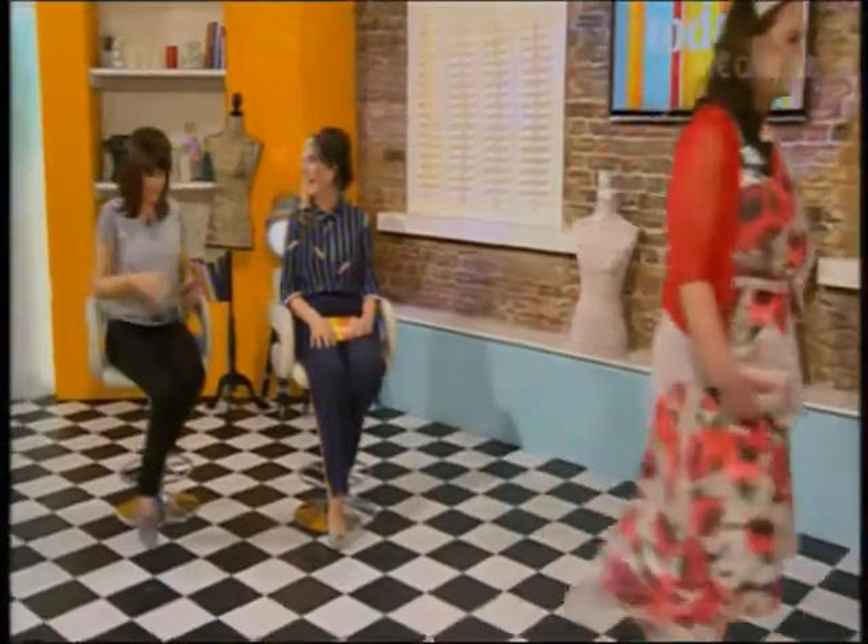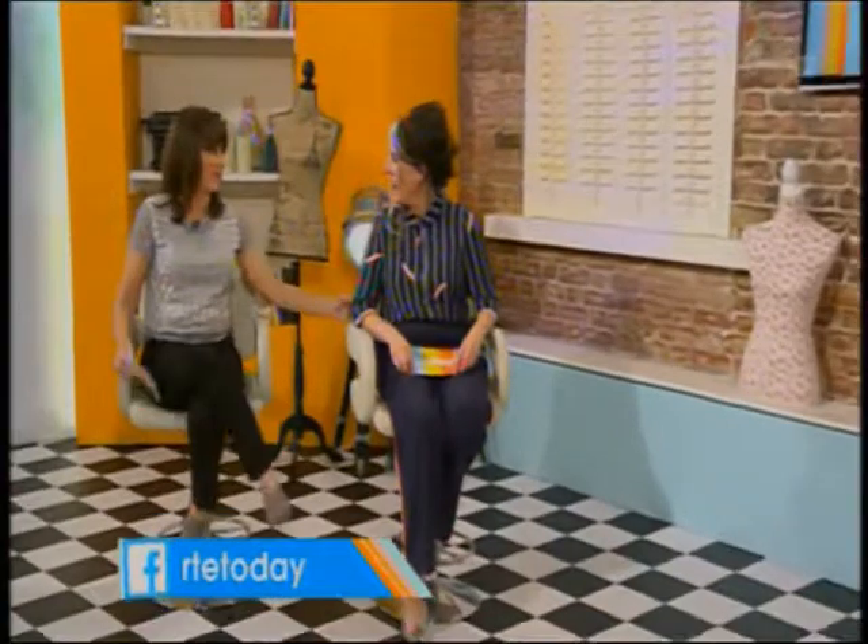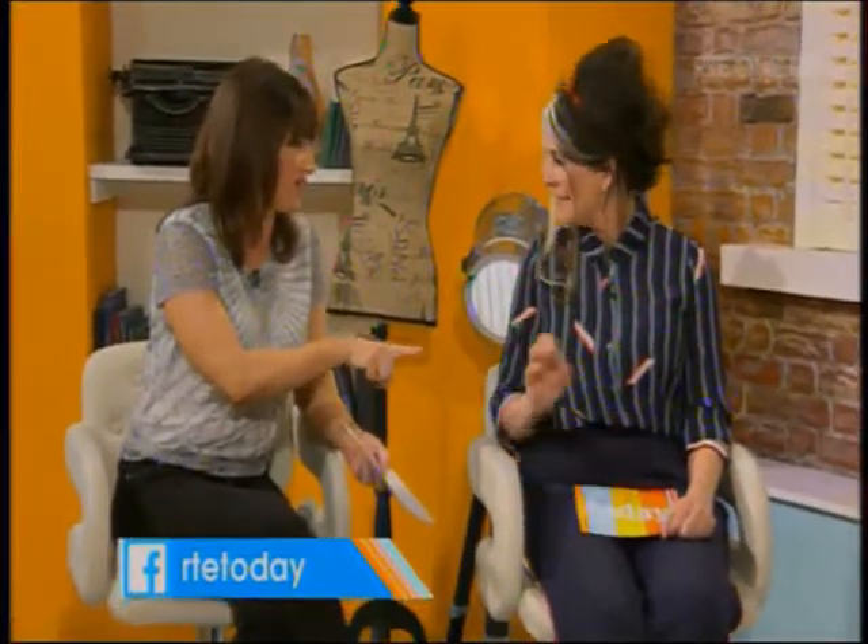All the information on today's looks is from Tempted. You can buy online — the website is tempted.ie.